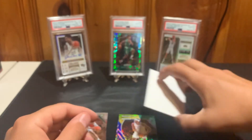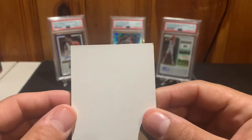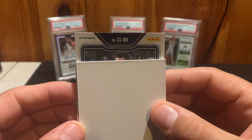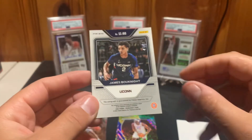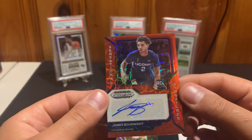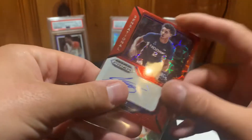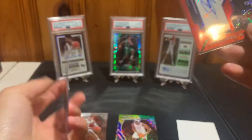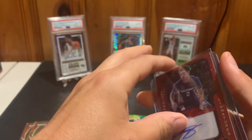It's pretty much up to the auto to make it or break it here. Out of 88 — James Bouknight from UConn. That's going to be the red mojo signature. I'm not really sure too much about Bouknight, I know I've heard of him at least. Just a different rip for the channel.